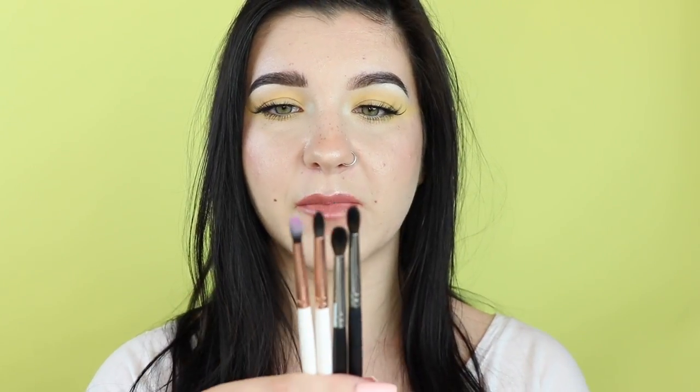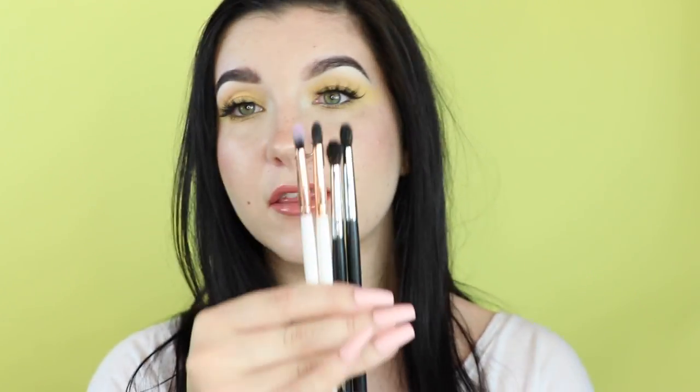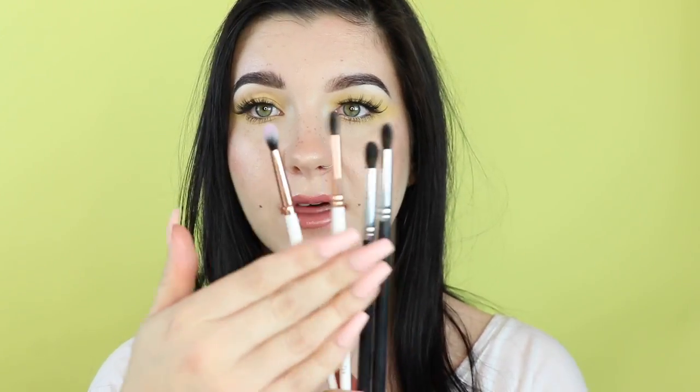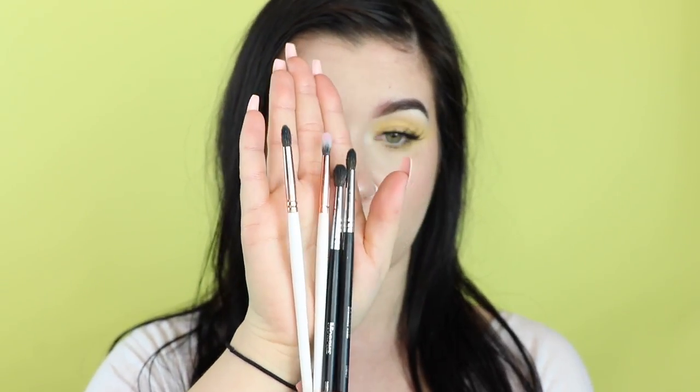Moving on to one of my most important categories: the detailed small blending brushes. These have helped my eyeshadow game so much — I honestly don't know what I would do without at least one of these. If you're doing really detailed makeup looks or trying to deepen up just one specific tiny spot in your eye, it can be really hard to use one of those previous bigger brushes, especially if you have smaller eyes.